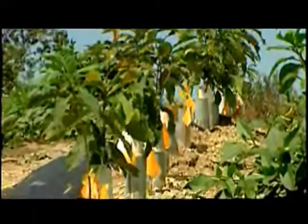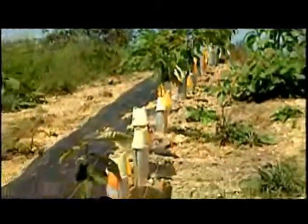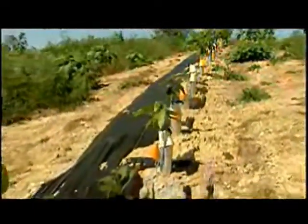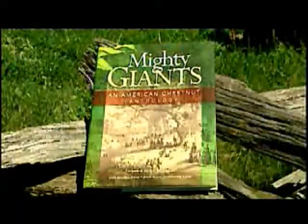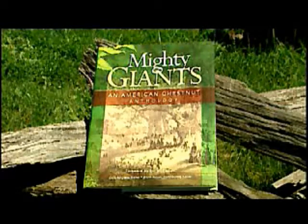I thought that it was a really worthy endeavor, and I would like to see the chestnut come back and be planted in the forest. It's probably one of the few opportunities we have where something has just about been wiped out and we have an opportunity to possibly bring it back. In conjunction with the organization's 25th anniversary, the American Chestnut Foundation published a book titled Mighty Giants: An American Chestnut Anthology, which chronicles the rich history and significance of the tree.